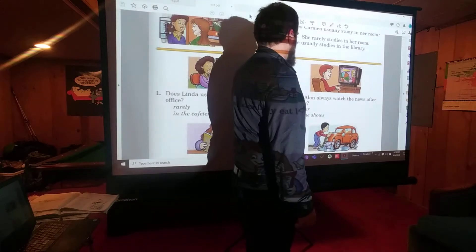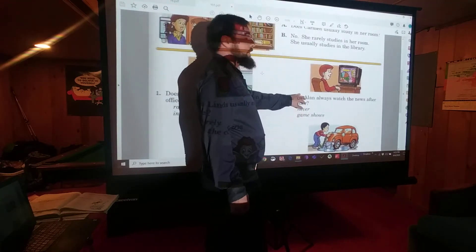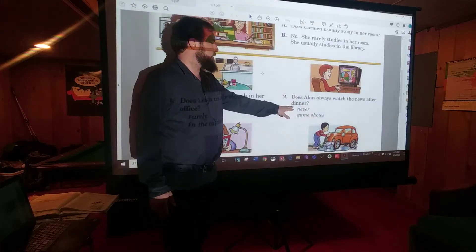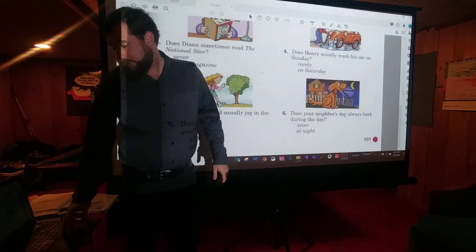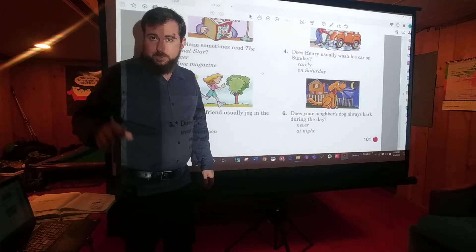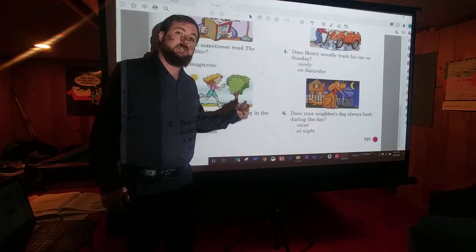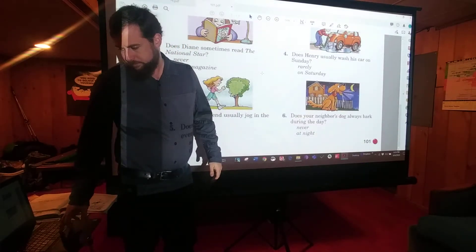Did you pause the video? Number one: Does Linda usually eat lunch in her office? No. She rarely eats lunch in her office. She usually eats lunch in the cafeteria. Sometimes you're going to say never — you'll use those frequency words in your answer. Pause the video now, write those six sentences, and come back.